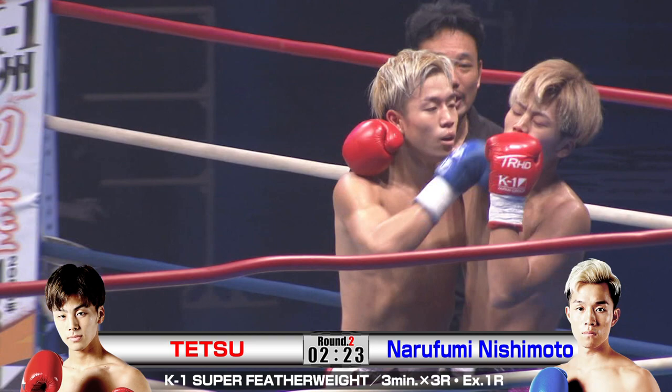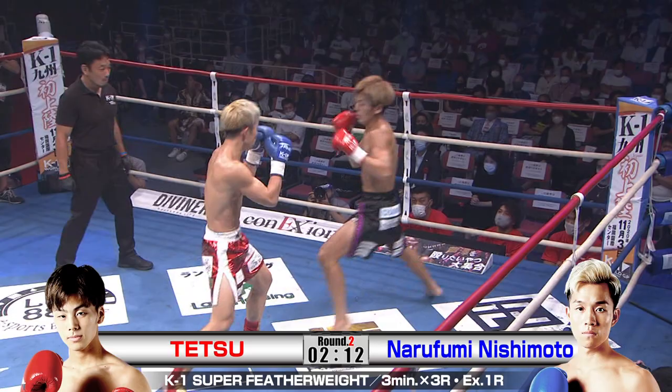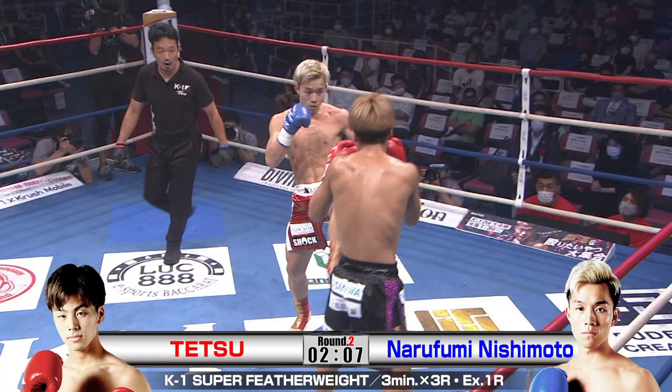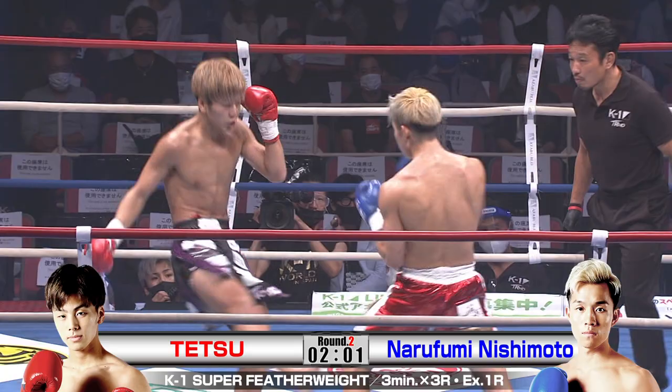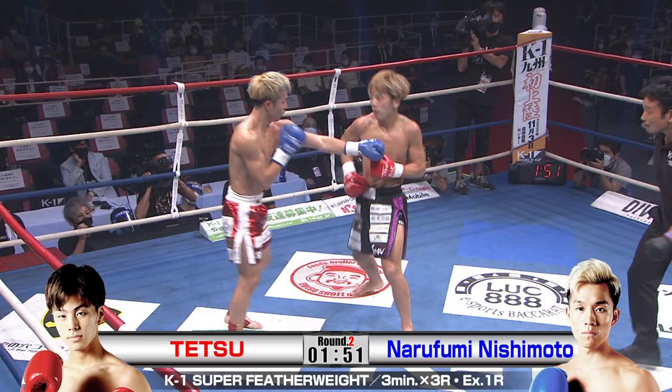Well, I think he's heard you, Brian, because he's definitely looking to trade at a little bit more range now, definitely using more angles, and not looking to trade as he did in the first round. Moving well, popping a little left hook off the back step there of his own, then moving in with the knee. Tetsu isn't trying to stay at that range and just punch it out. That was a beautiful little knee as well — really mixing it up, getting some variety in there, giving Nishimoto more to think about, maybe making him hesitate a little bit.